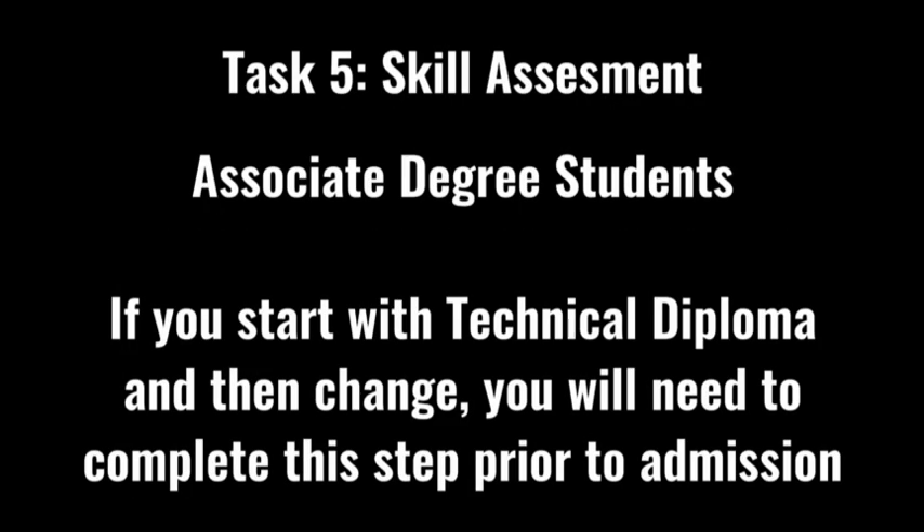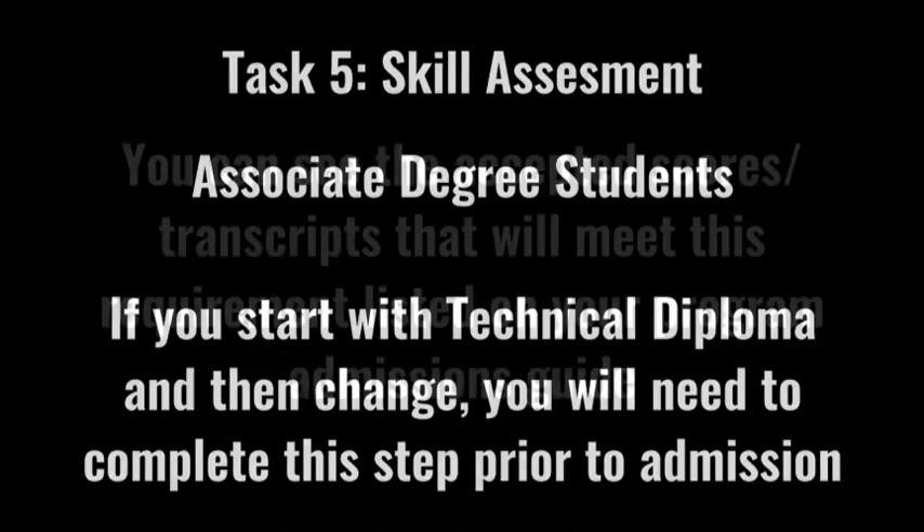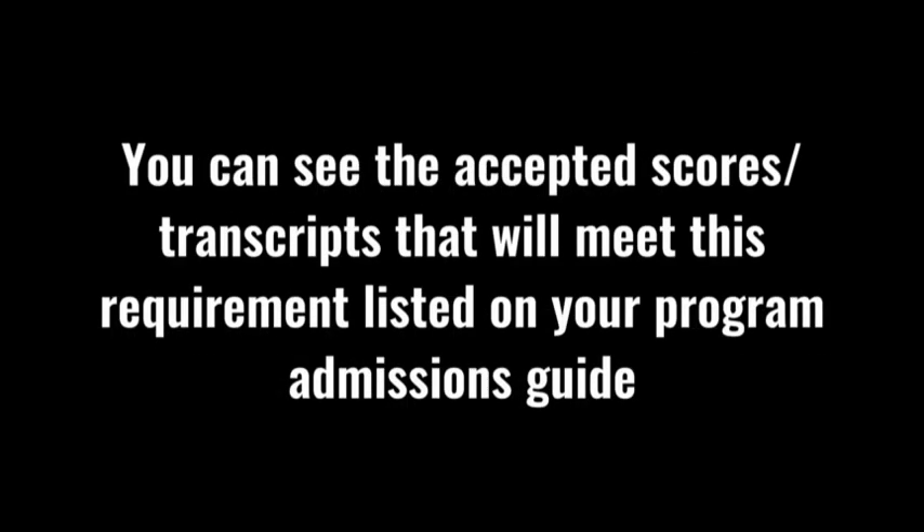Task five is the skills assessment, which is only needed for associate's degree plan students. If you start with the technical diploma and later pursue the associate's degree, you'll need to complete this step prior to being admitted to that program. You can see accepted scores and transcripts on the program admissions guide. Students testing via Accuplacer can test up to two times within a three-year window. If scores don't meet requirements, you must enroll in program prep courses prior to starting flight classes. If you have an associate's degree or higher, we can waive this by reviewing your official transcripts.